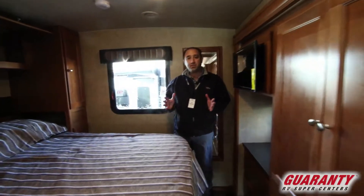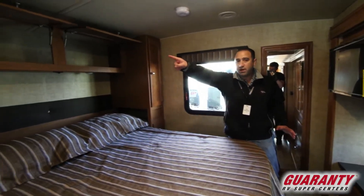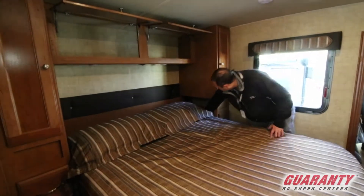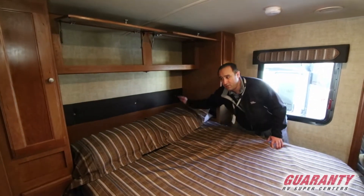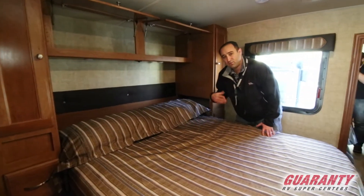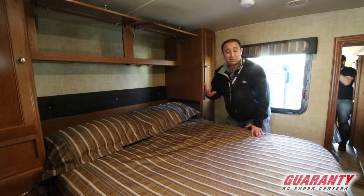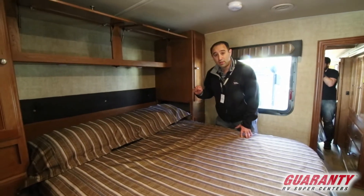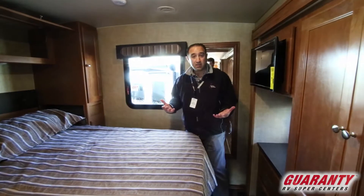Starting in the back of this 29 VE, first thing to note: lots of storage up and around the bed. There's a big cubby hole back here and it's got 110 power — one here and one on the opposite side of the bed as well. Very convenient for recharging cell phones and tablets overnight. Also, if anyone in the family has to use a CPAP machine, this is a very easy and ready solution.